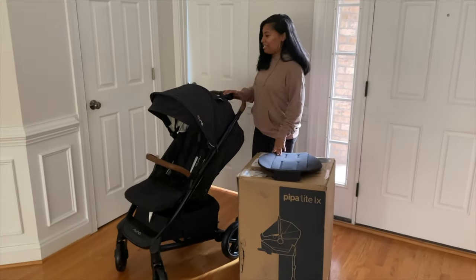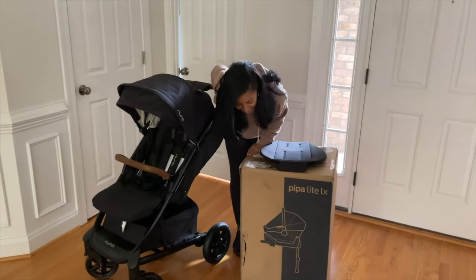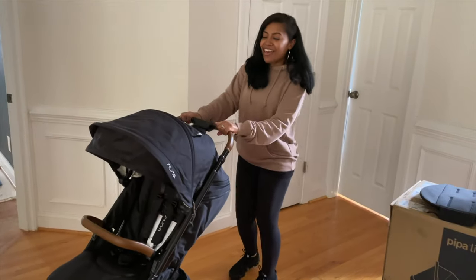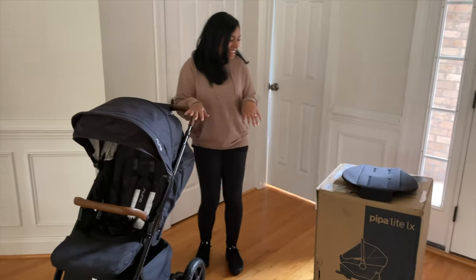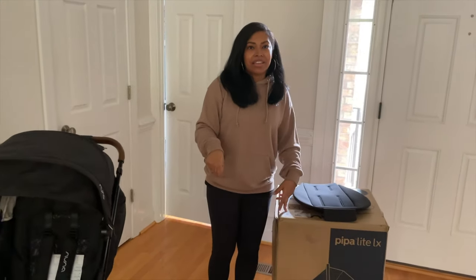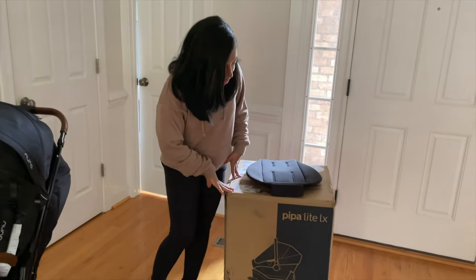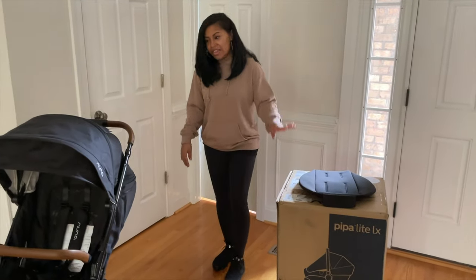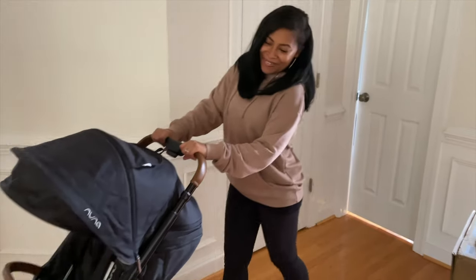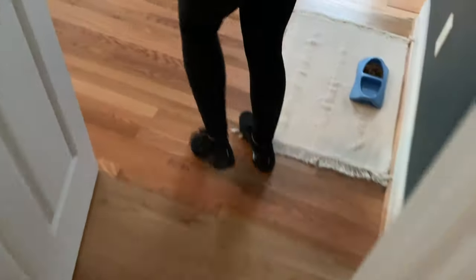We also got a car seat and stroller — the Nuna Tavo Next stroller and the Nuna Pipa Lite LX car seat. They just put it together today and it's really light. I love the colors — it looks so distinguished. I picked this car seat specifically because it's supposed to be one of the lightest to carry, and being smaller in stature I wanted to make sure I could handle it. They're both black with a little leather-looking band. We'll be taking it to the NICU soon for his car seat test.